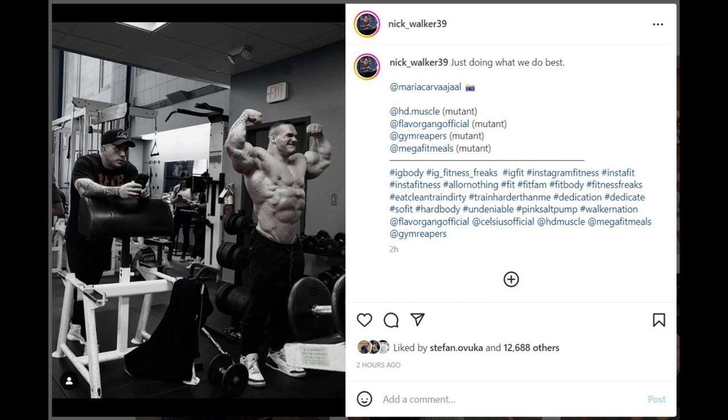Hey guys, Ivan here, and as you know, we are a couple of days out of Arnold Classic, and we got a couple of updates.